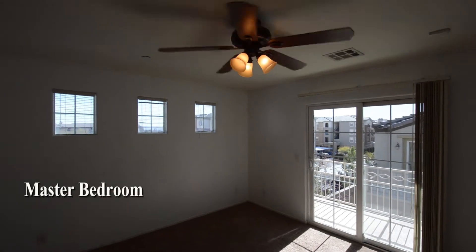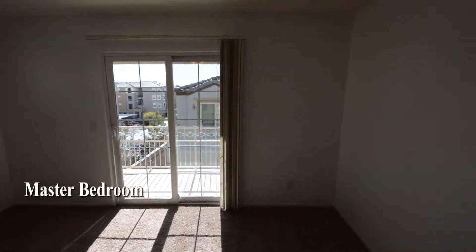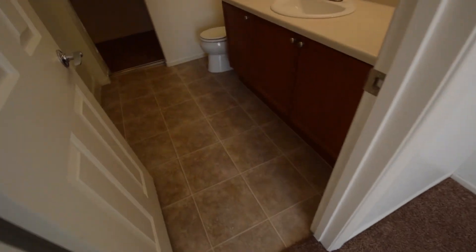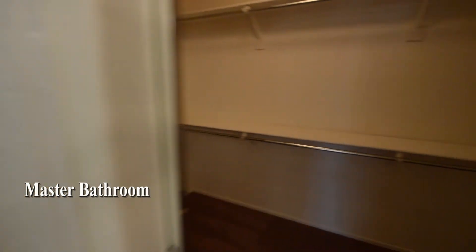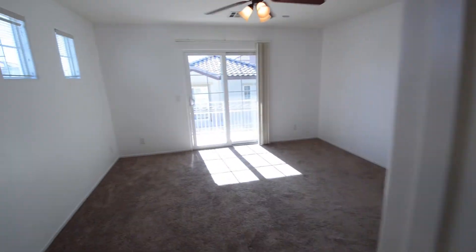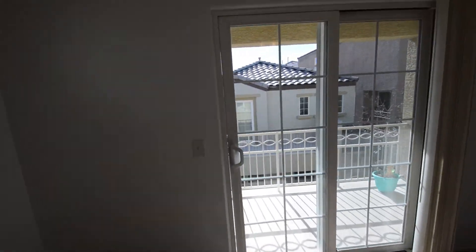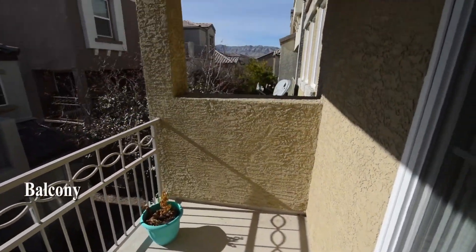The master bedroom has a ceiling fan with light and a front balcony. The master bathroom has a tub shower combo and a walk-in closet. The balcony has a mountain view.